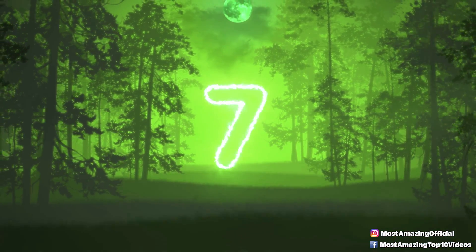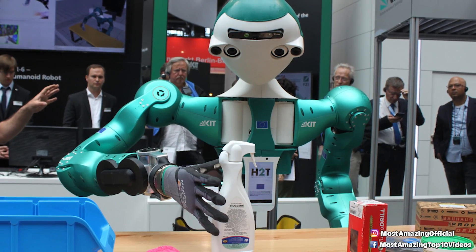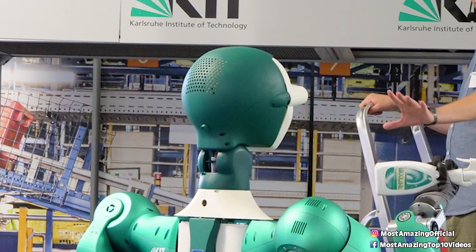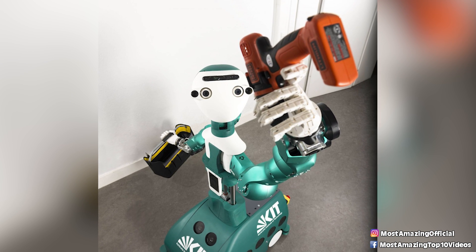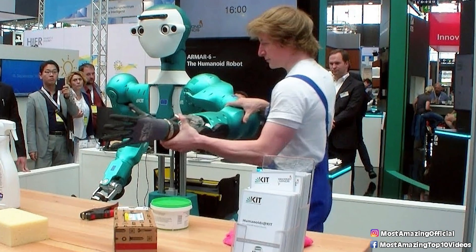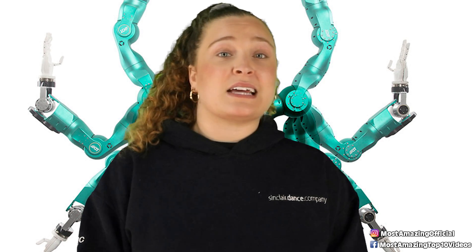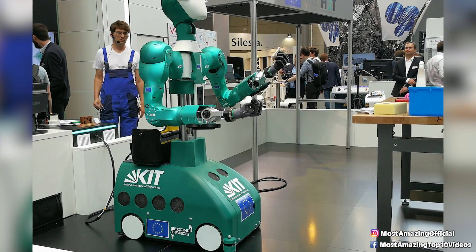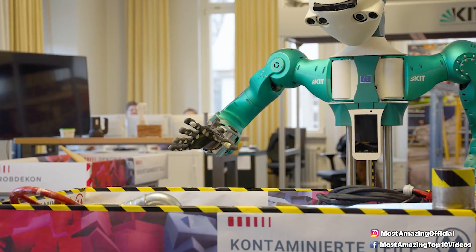In our number 7 spot today, we have Armar 6. This robot was designed and developed in Germany by researchers at the Karlsruhe Institute of Technology. The aim of its development was to create a robot that could work in industrial settings, meaning it is capable of using different tools like drills and hammers. Armar is also equipped with technology that allows it to learn how to properly hold objects, as well as how to hand them over to human co-workers. It also serves as a great workshop assistant for smaller duties like wiping down surfaces, and it even has the ability, when needed, to just ask for a little help.